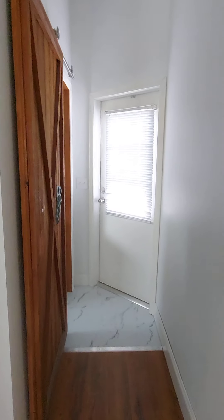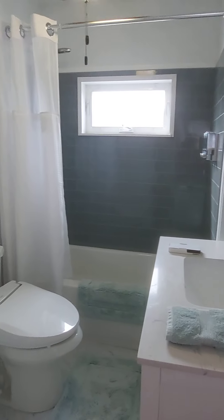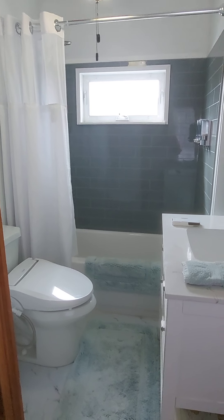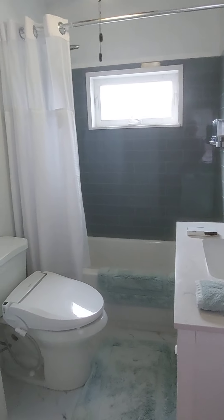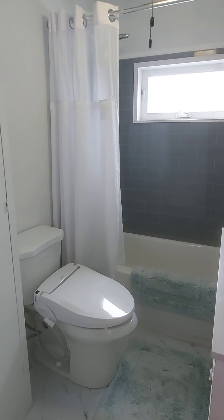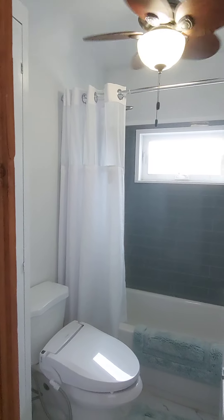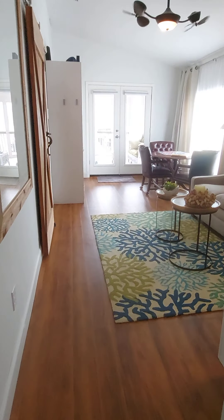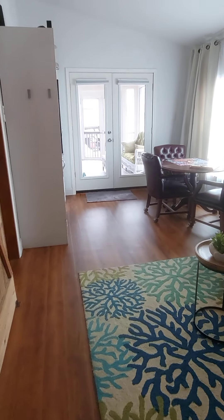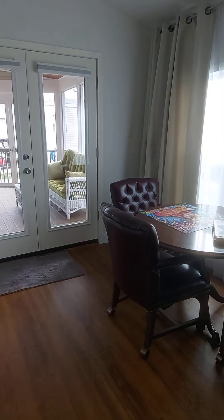Going down this hallway leads to the outside in the back. Here's the second bathroom — this has a tub and a shower, and it also has a bidet. We had the electricity and the water all set up for that. We also have double doors from this room that lead out onto the porch.